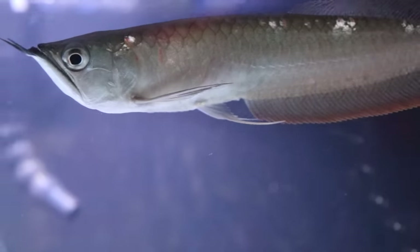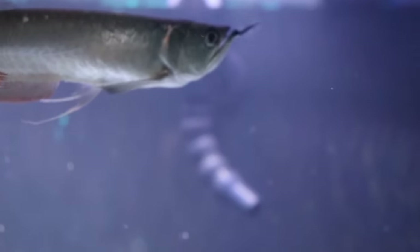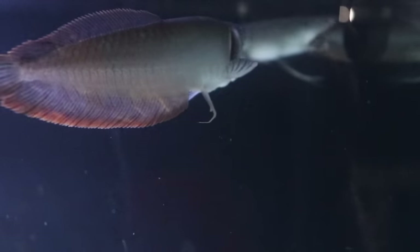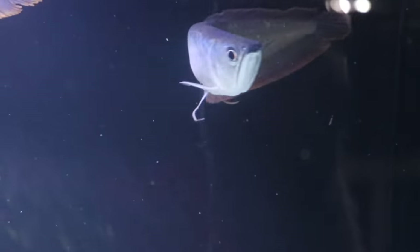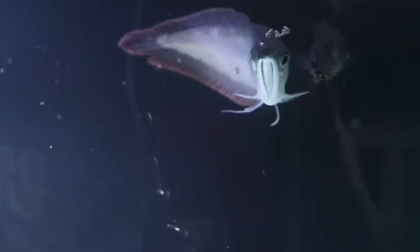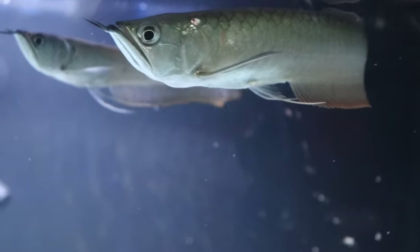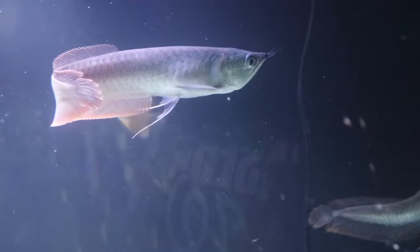I don't know anybody who's actually bred arowanas, and I imagine you'd have to have a really big tank to do it, but it's worth talking about. Arowanas are paternal mouth brooders, which means the male will carry the eggs around in his mouth until they develop into free-swimming fry. The female lays the eggs, the male fertilizes them, and then he'll carry them in his mouth until they can swim around on their own. Just like with African cichlids, if you're breeding fish in a large pond, there's always the threat of other fish eating the fry when the male releases them.